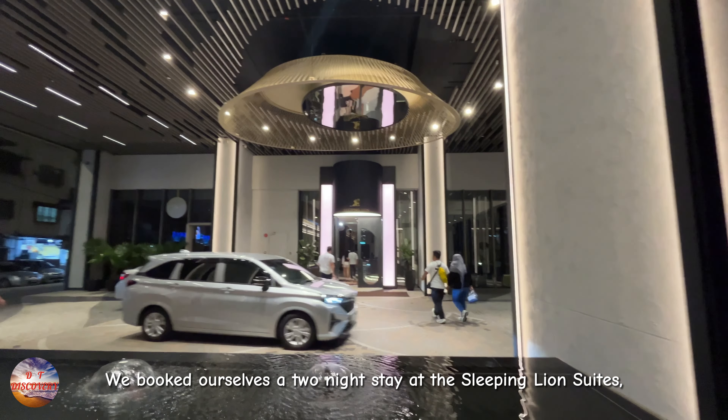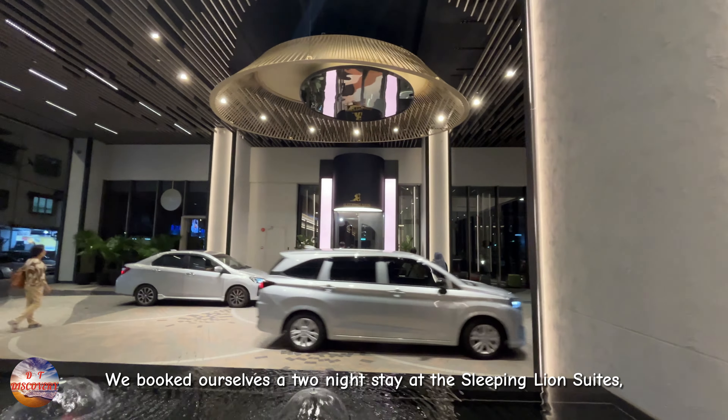We booked ourselves a 2-night stay at the Sleeping Lion Suite, within walking distance to all major attractions.